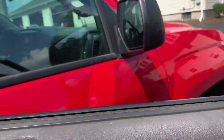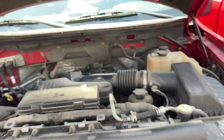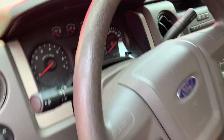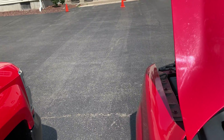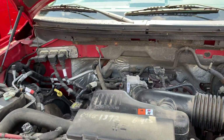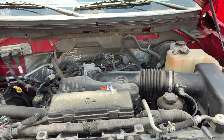Let's see if we can get a look at the engine. We can open it up. Go ahead and give it a start up. There we go. 4.6 liter V8 Triton. Runs good.